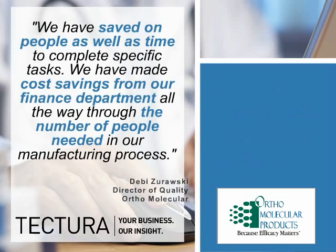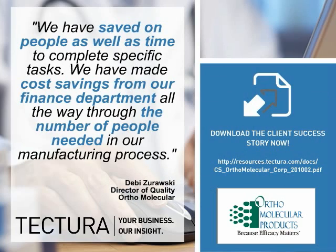We invite you to download the entire success story. Contact Tectura today and discover how our Life Sciences solutions can help you enhance your business operations.